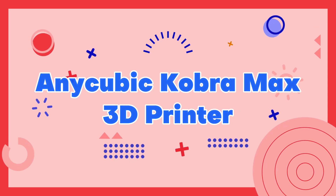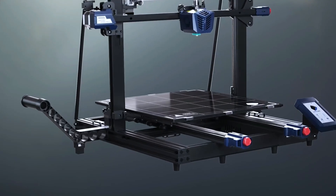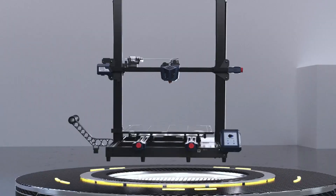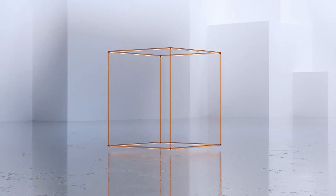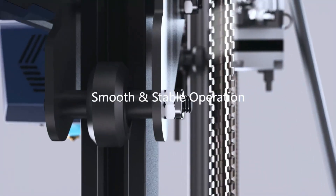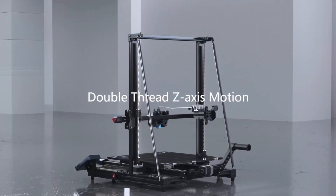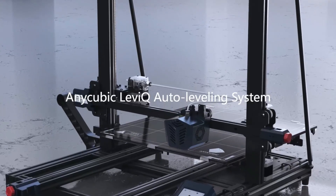Number 5: Anycubic Kobra Max 3D Printer. The Anycubic Kobra Max 3D Printer is a top-of-the-line machine that delivers exceptional print quality and reliability. It boasts a massive build volume of 400x400x450mm, making it perfect for printing large-scale models and multiple items at once.